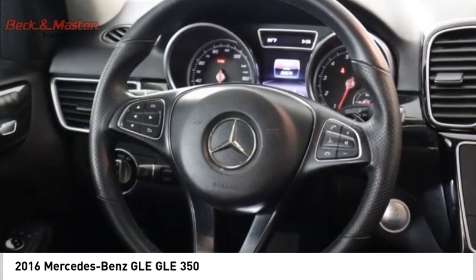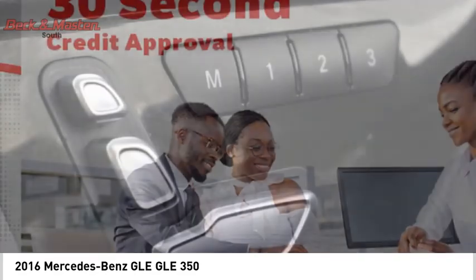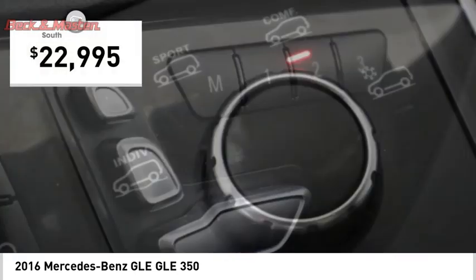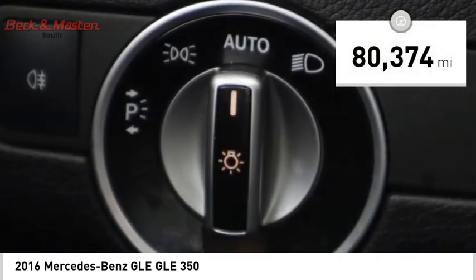It comes with beautiful, serene-looking interiors and a command system that is close by to access every setting under the sun, and is priced below $25,000. This vehicle has less than 85,000 miles.